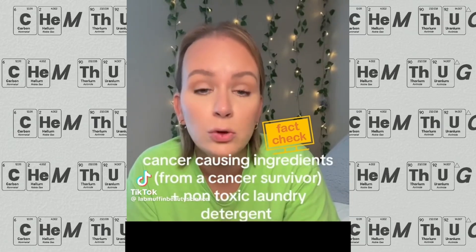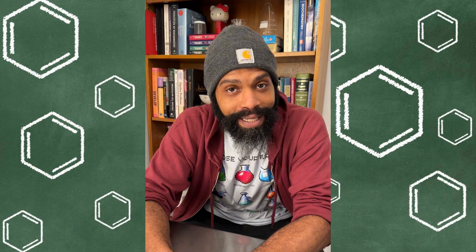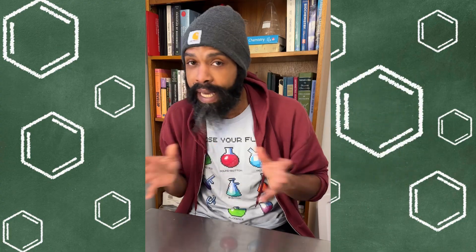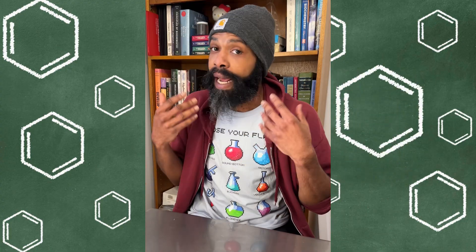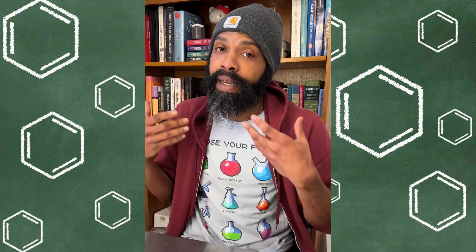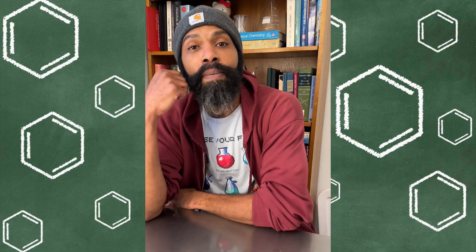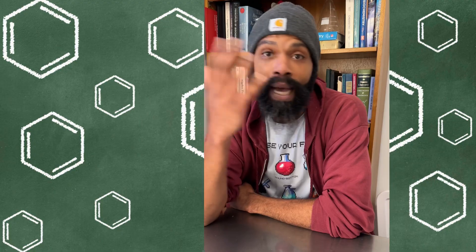Sodium benzoate and citric acid - when they mix, some claim they make a carcinogen called benzene. That's not true. You can't make benzene from sodium benzoate with citric acid. I've made benzene from sodium benzoate before for funsies, and you can't do it with citric acid. I know that in particular because I went and looked into it - but when I did, I found out that you can do it with vitamin C, and the story behind all of this just kind of fascinated me.